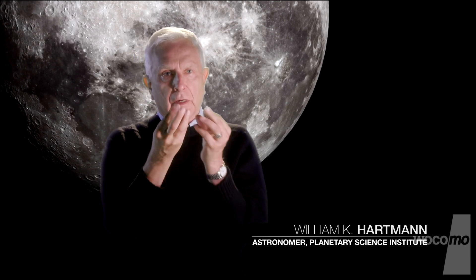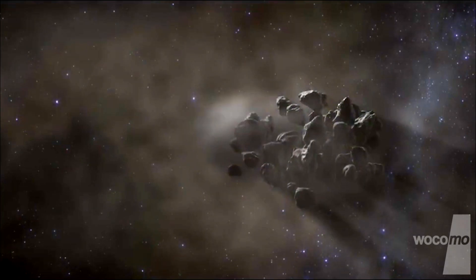All of that material is moving around and those little grains are starting to bump into each other and actually aggregate. So there is continual aggregation of bodies getting bigger and bigger over here, another one getting bigger and bigger over here.